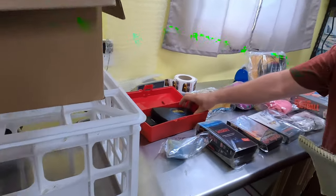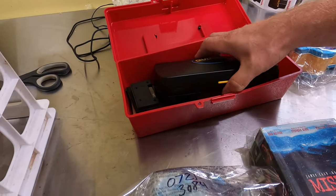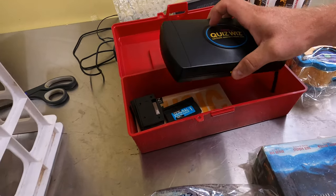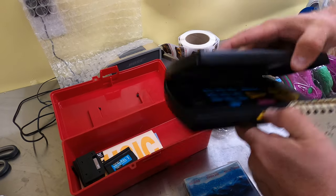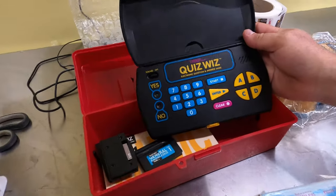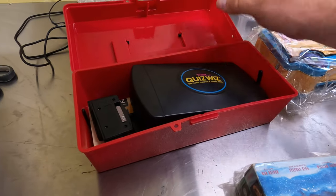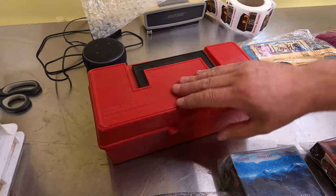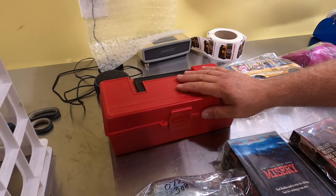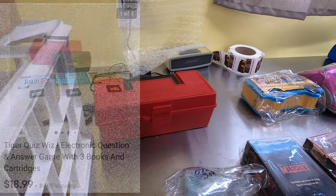First non-record item: a Tiger Quiz game — it's a little book with cartridges where you answer trivia questions. My stepdad gave it to us to sell. We've had it since February, so it's great to see it finally go. That sold for $18.99, and I included a little tackle box that came with it in the listing.